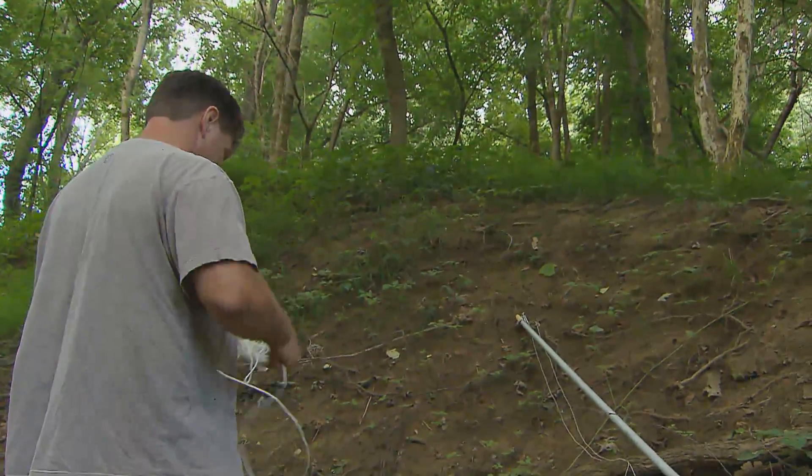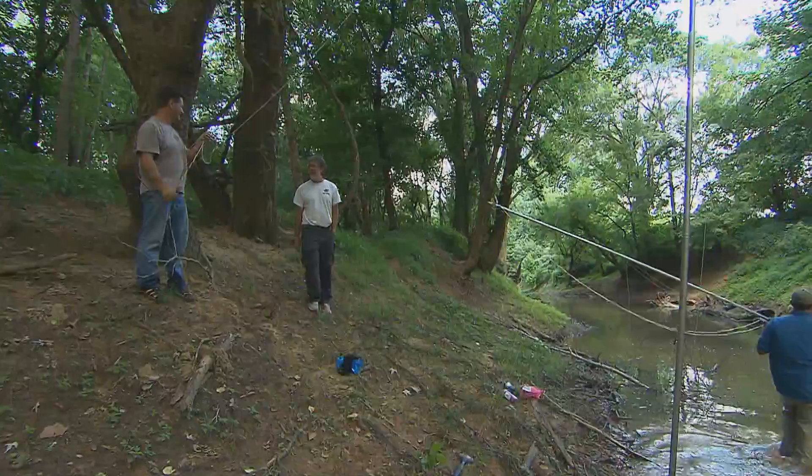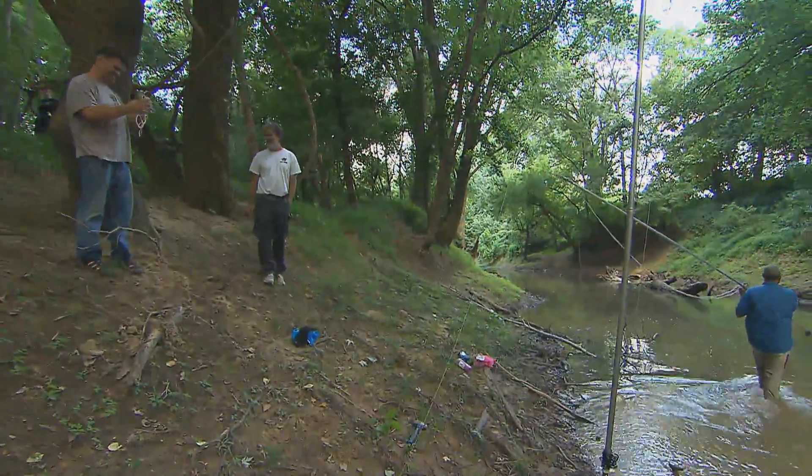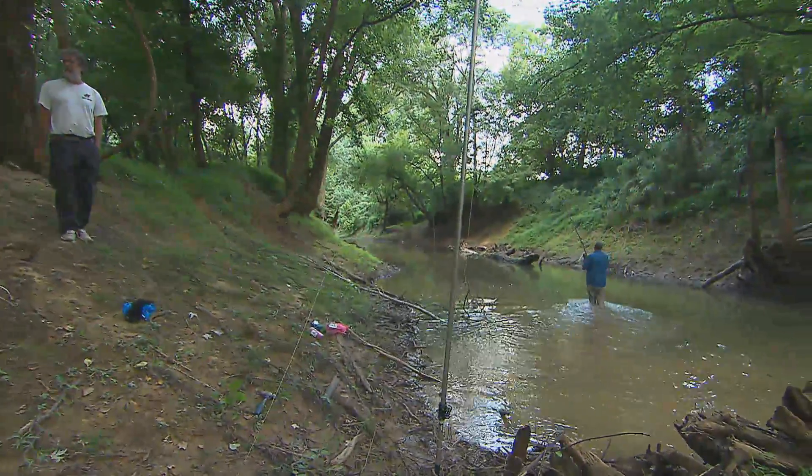Here in the Mammoth Cave region, there are species that have been endangered for a long time, and there are other species that are probably going to be listed very soon. So we're kind of trying to assess their populations on WKU's property.